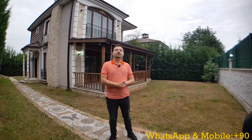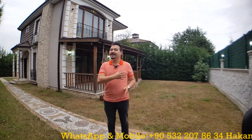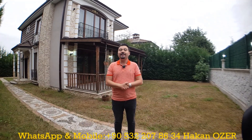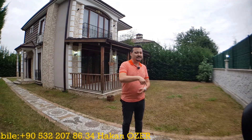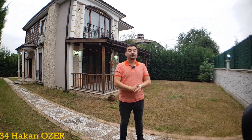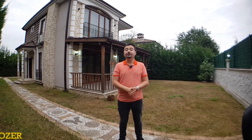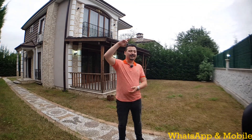For more information about these beautiful properties in Sapanca, you can directly contact me. My name is Hakan Özer and my mobile and WhatsApp number is 00905322078634. If you like my videos, please don't forget to like, and if you haven't subscribed to my YouTube channel yet, please hit that subscribe button. Thanks for watching and see you!